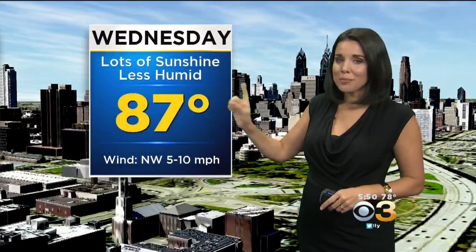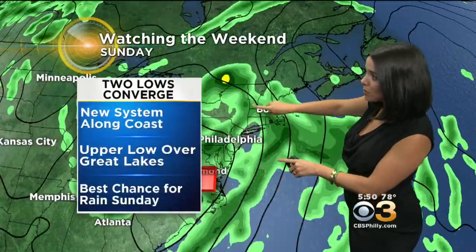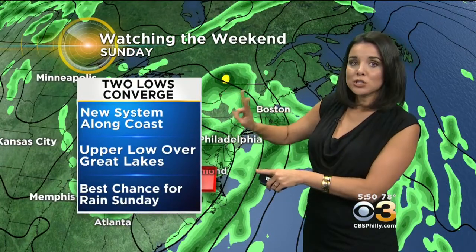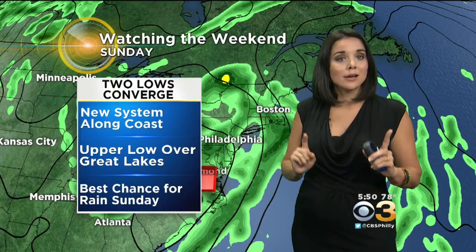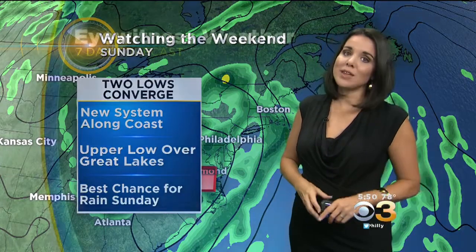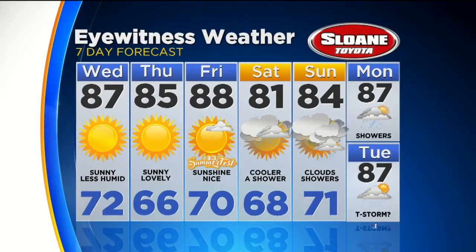Tomorrow, less humid with lots of sunshine. But I promised we would talk about the weekend. Here's what we're watching: a new low developing off the coast and a secondary upper low over the Great Lakes — this is Sunday. So we're watching two lows converging over the weekend. The best chance for rain comes Sunday. But with an east wind, I do think Saturday will be noticeably cooler. Great weather Wednesday through Friday, then cooler with a chance for a shower Saturday. Clouds, showers, possibly even some steadier rain on Sunday, and we'll keep it unsettled with showers and storms possible Monday and Tuesday as well.